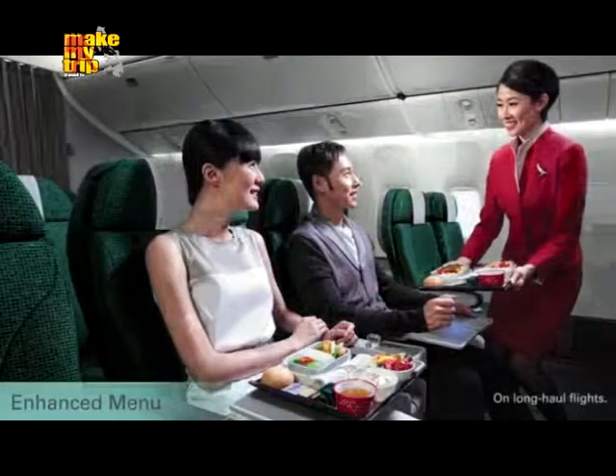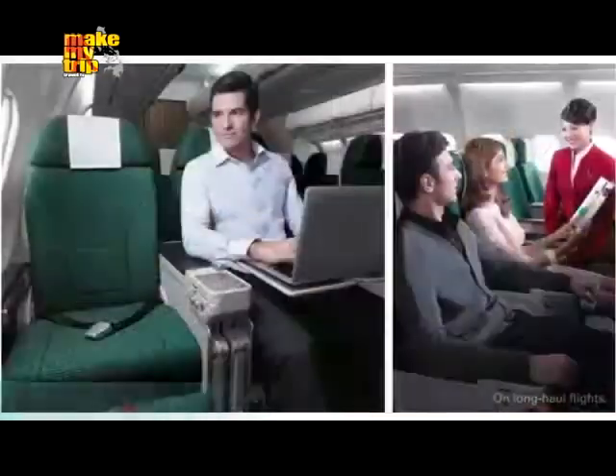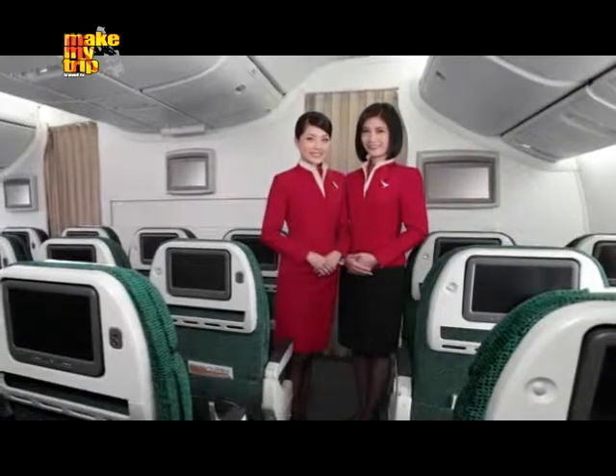You'll also enjoy enhanced entree and snack options during the flight. Experience everything our new Premium Economy class has to offer on your next journey.